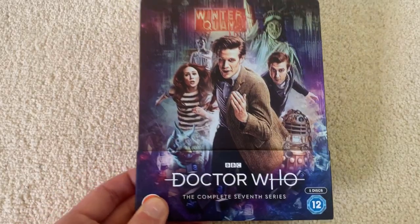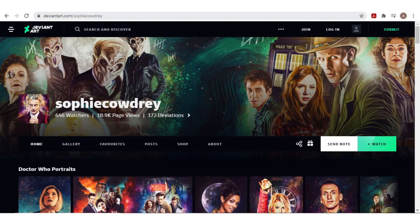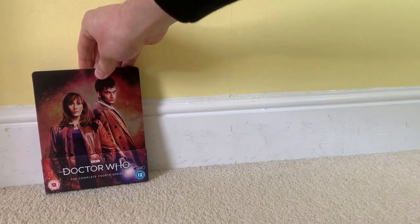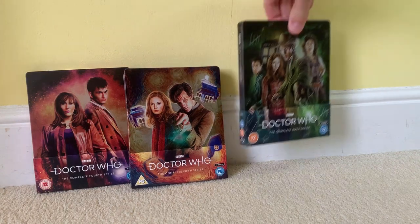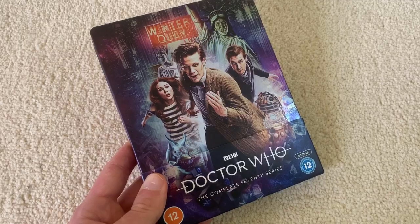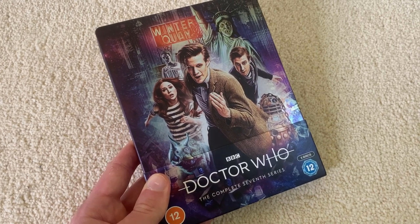Well, this is a beautiful steelbook. Before wrapping up, I'd just like to say thank you to Sophie Cowdery for this beautiful artwork. She's previously done the Series 4, 5 and 6 steelbooks, and now the Series 7 steelbook. I hope she does more — she really has got a wonderful knack for doing beautiful artwork. Big praise to her.